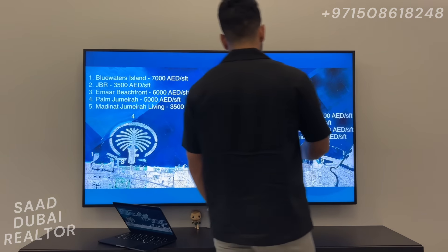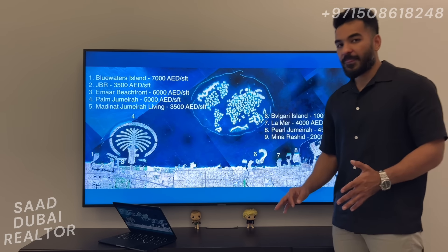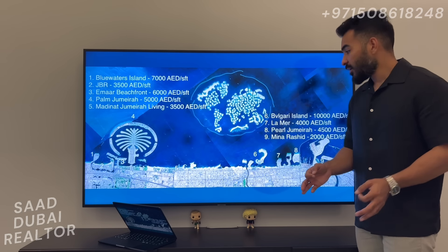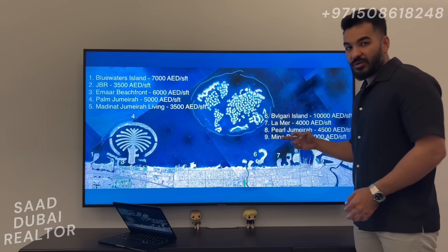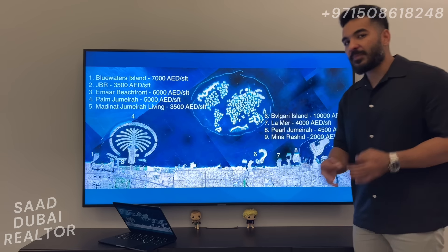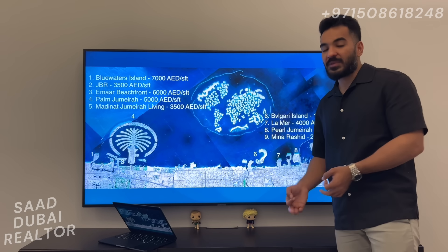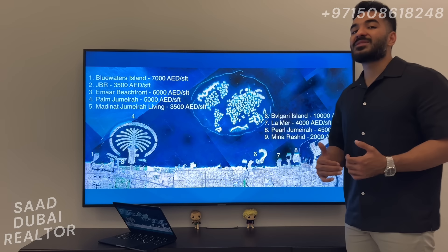All of these eight communities — what's the only difference between them and Rashid Yachts and Marina? The only difference right now is that people are living in all of those communities, while in Meena Rashid and Rashid Yachts and Marina, the first handover is going to be next year. Once people move into this community, once the first owners come and live in their apartments or tenants start staying there, that's when you see the magic happen — that's exactly when the prices will start shooting up.